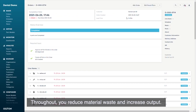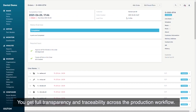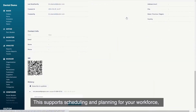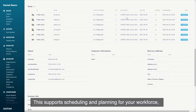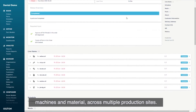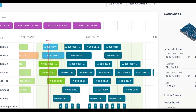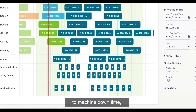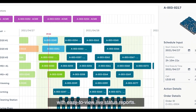Throughout, you reduce material waste and increase output. You get full transparency and traceability across the production workflow. This supports scheduling and planning for your workforce, machines, and material across multiple production sites. Machine monitoring also helps to prevent issues and react quickly to machine downtime, with easy-to-view live status reports.